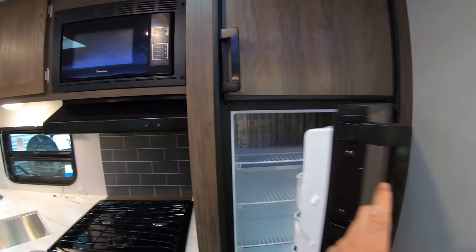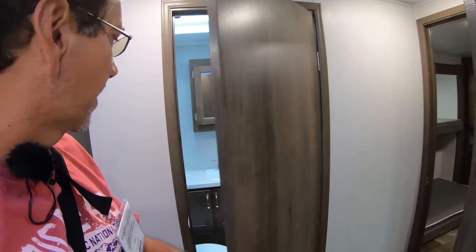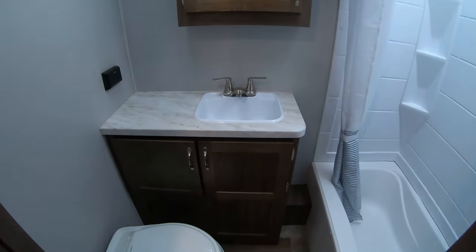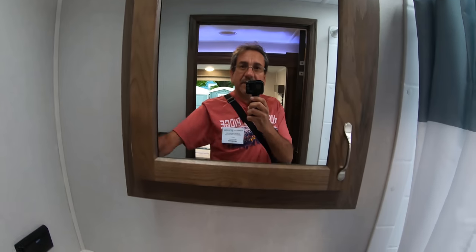Your standard two-way Dometic refrigerator, gas or electric. The bathroom is pretty cool, pretty nice, and the counter material is the same as we had at the kitchen counter.